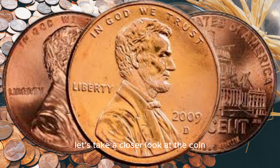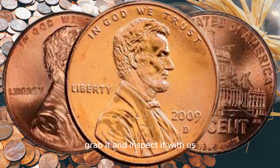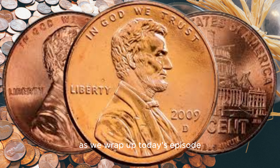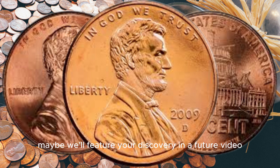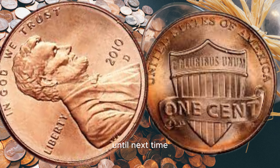Let's take a closer look at the coin. Now, viewers, if you have a 2009 D Lincoln penny, grab it and inspect it with us. You might be holding a hidden gem. This coin's value is $3.9 million. As we wrap up today's episode, the million-dollar question remains: could your 2009 D Lincoln penny be the rare variety that collectors dream of finding? We encourage you to share your coin stories in the comments below. Don't forget to give this video a thumbs up if you enjoyed it, and subscribe for more coin-related content. Until next time, happy collecting!